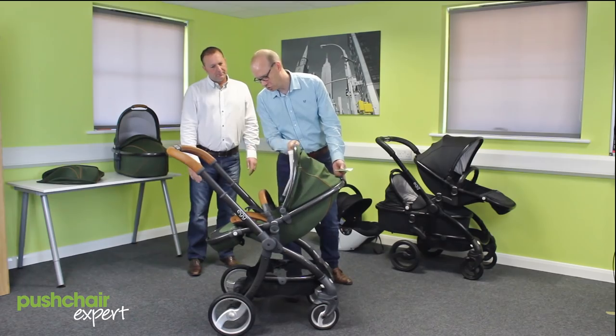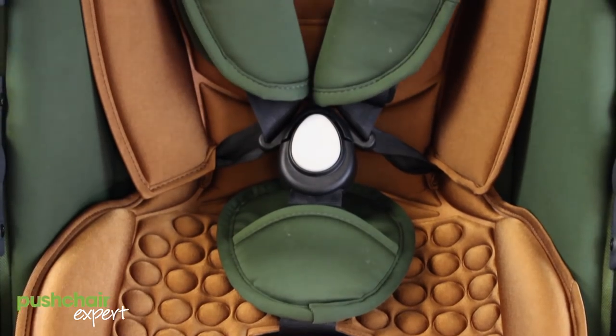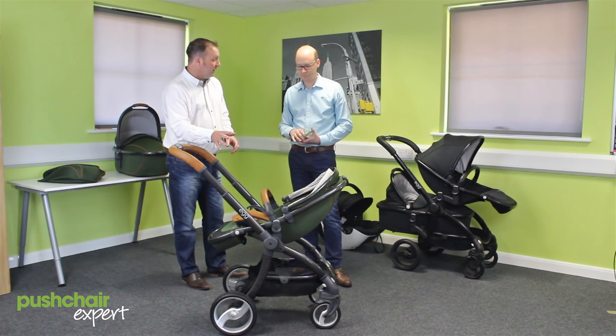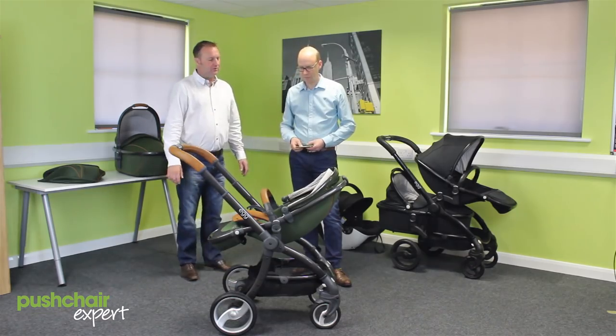Looking at the seat, one of the things that caught my eye straight away was this liner. The copper colour it's got looks really great. It works very well with this green. We've got six other liners that we can use as well, which go with the other colours, so you can mix and match — you get a pop of colour to freshen the product up.